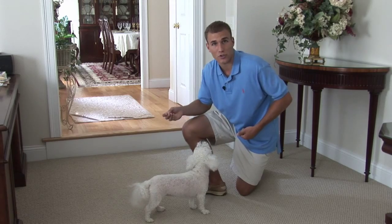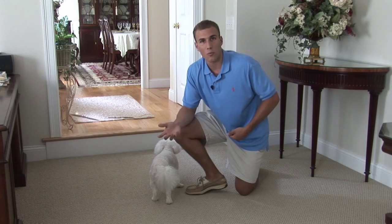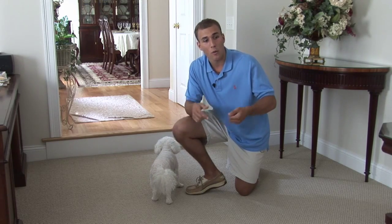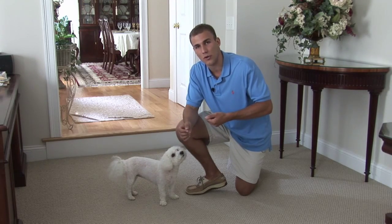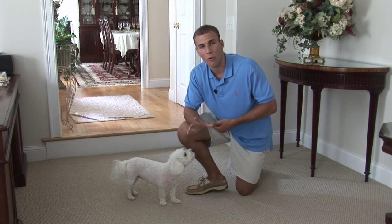Lily's sort of distracted right now. 'Lily, come.' Good girl! And of course your dog will come towards the food. Again, if you're having problems, put the dog on the leash. When you say 'come,' give a slight pull on the leash just to coax your dog towards you, get it towards the food, get it back to you. Very important.